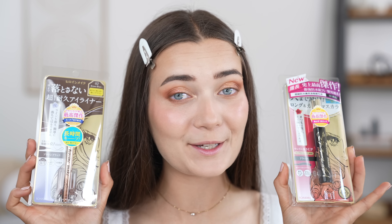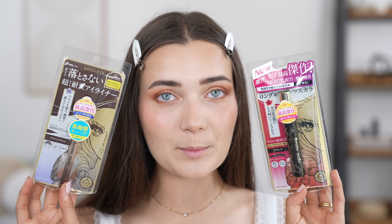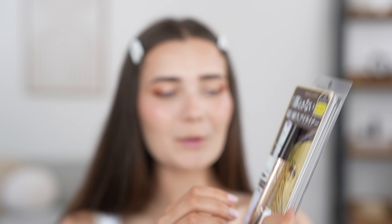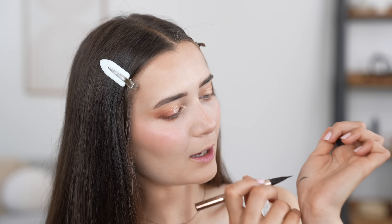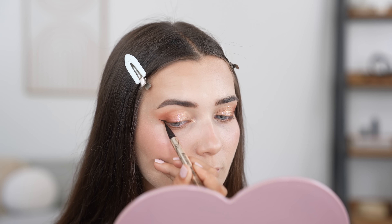Now moving on to eyeliner and eyelashes — I have two products from the same brand, which is a very popular brand in Japan. When I was lucky enough to go to Tokyo a couple of years back, I saw this brand in like every drugstore. I think this brand is called Kiss Me. The first product we're going to try is the brown-black eyeliner — the tip is really thin, supposedly 0.1 millimeters. The packaging is so beautiful. It is making very thin lines. I'm just going to go for a very thin, typical eyeliner — nothing too crazy.